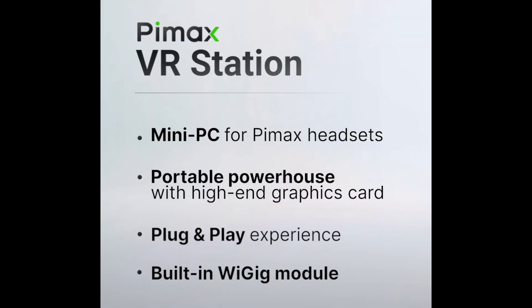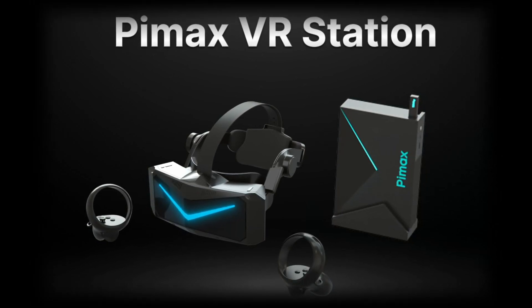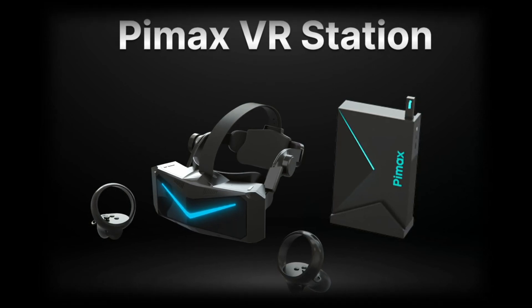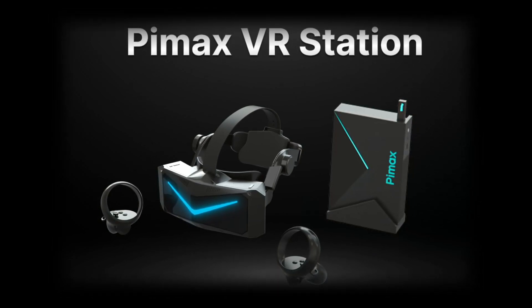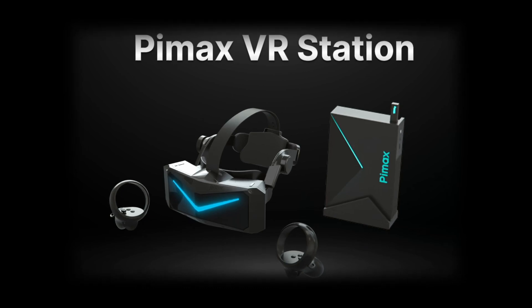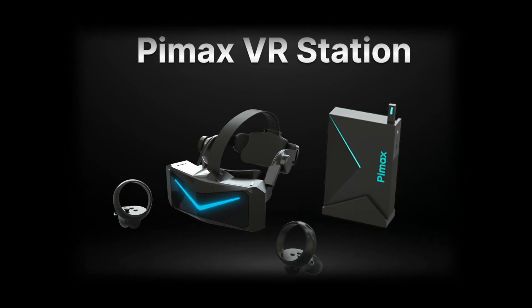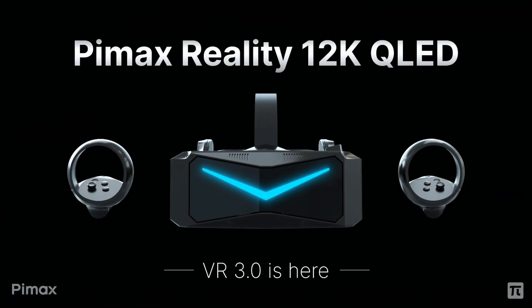I'll leave a link to their full presentation in the notes below. Pimax also announced the Pimax VR Station — a mini PC designed exclusively for Pimax headsets. Think of it as a console for Pimax, apparently designed to optimize performance for this headset and effectively replace the requirement for a separate PC. This is the first time a VR headset manufacturer has launched their own dedicated console. Pimax are calling this their VR 3.0.